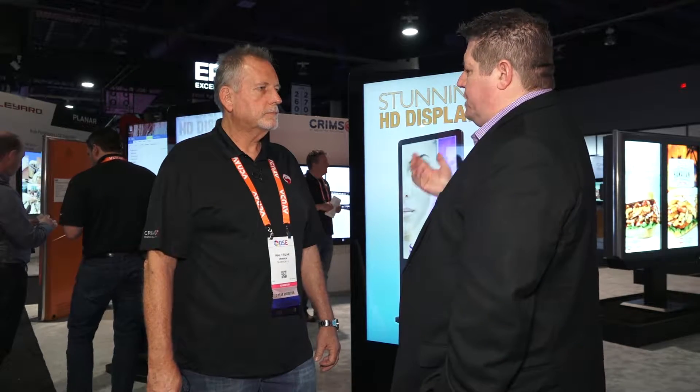This is Tim Albright with Aviation at DSE 2018 with Al Truex from Crimson Mounts, a fellow Illinoisan. Thanks for having me. Thanks for being here. Crimson Mounts — it's in the name, you do mounts — but we're also standing in front of one of your kiosks. What led you to develop this line of interactive display?